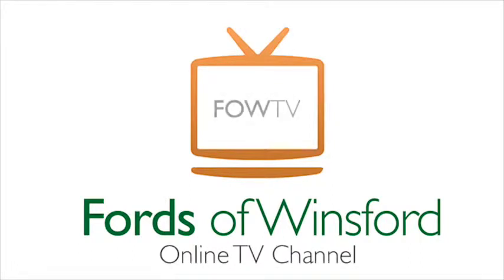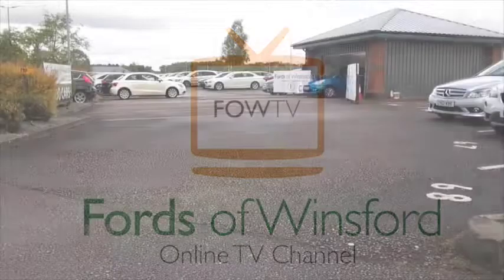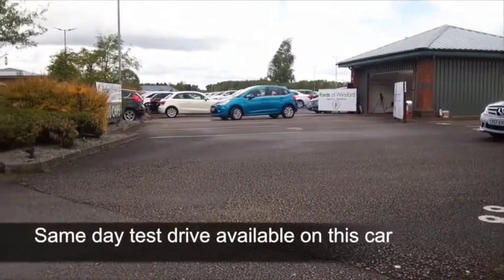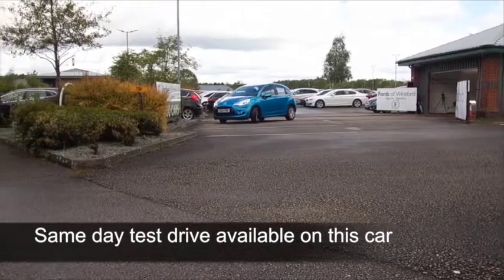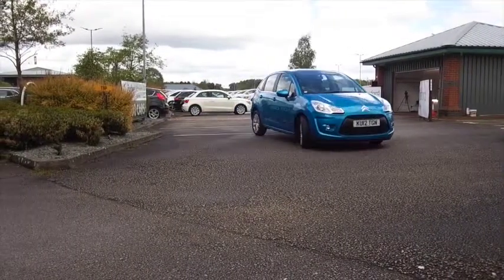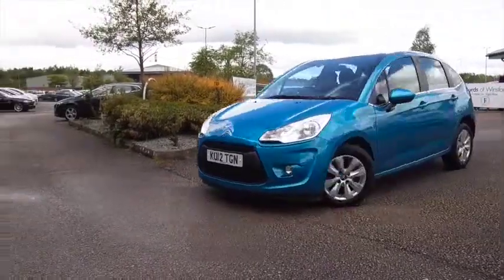Here's a C3 looking very smart in its light metallic blue coachwork. Now these are great to drive. I don't know what Citroën do, but the suspension soaks up all those bumps in the road and kind of glides over the tarmac, and you'll really enjoy driving it.